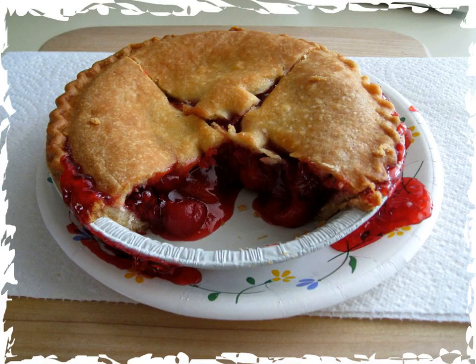Sour cherry soup, originating in Hungarian cuisine, is a summer delicacy in several European cuisines. It is a mildly sweet soup made with sour cream, sugar, and whole fresh sour cherries, and is served chilled.